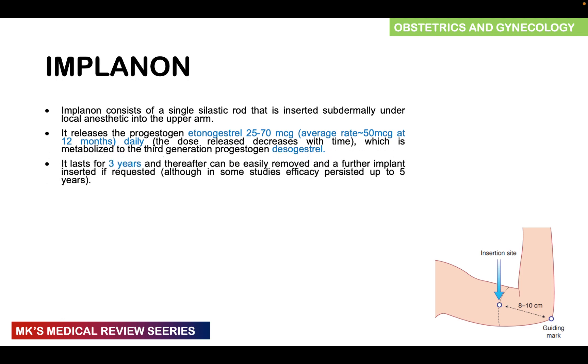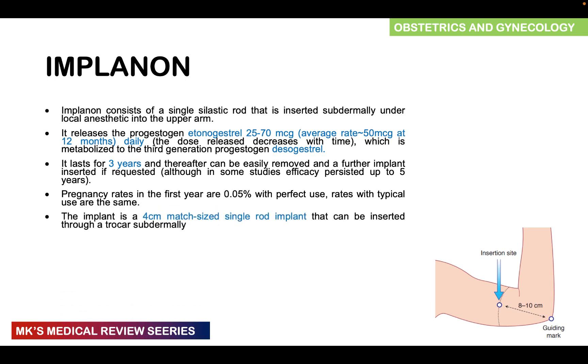Implanon lasts for three years, after which it can be removed and a further implant inserted if needed, although some studies show efficacy can persist up to five years. The pregnancy rate in the first year is about 0.05 with perfect use, and typical use rates are usually the same. The implant is a four-centimeter single rod — unlike Jadel, which has two rods — and it is inserted using a trocar subdermally.